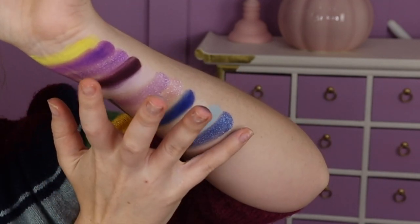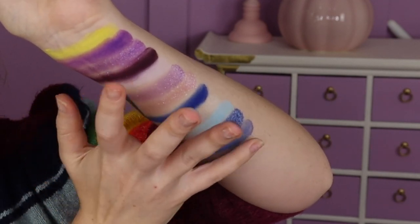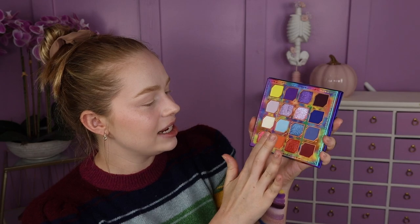Oh, that's so pretty. Now we've got some really warm tones. We've got Magical, which is such a pretty shade — it's like this pinky, orange, green, gold multi-chrome, super beautiful. There is the shade Candy Corn, which is a bright orange.